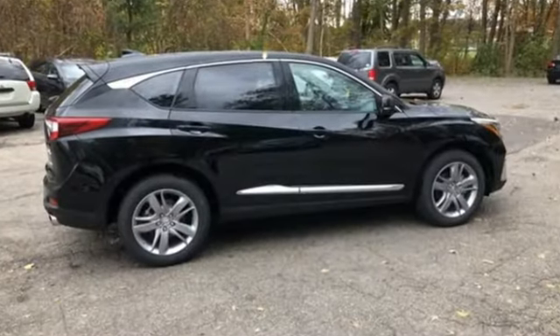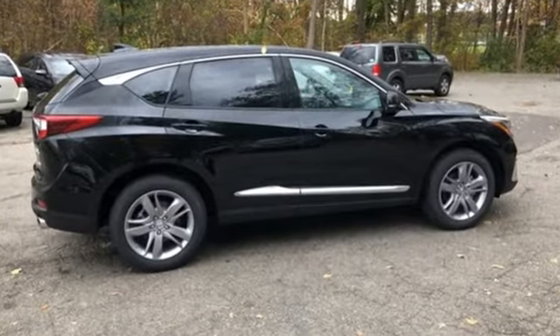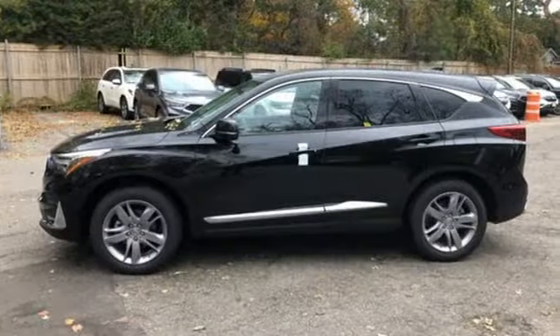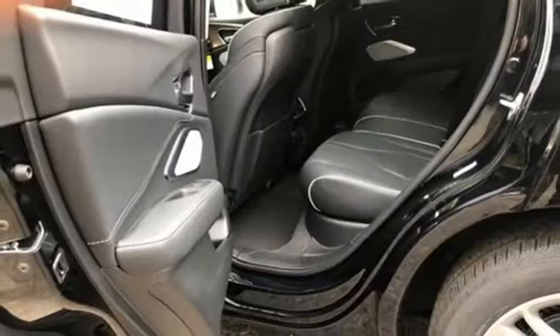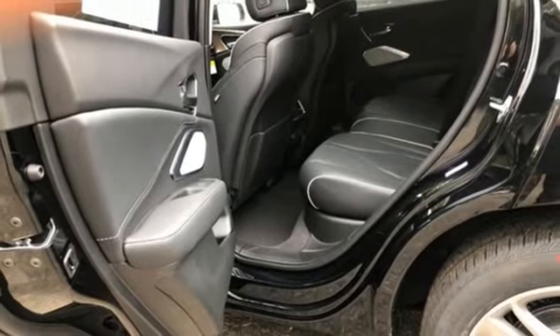Bluetooth streaming audio, doors and push-button start proximity key, heated and ventilated NAPA leather bucket seats, front and rear parking sensors, auto dimming mirrors, heated steering wheel.